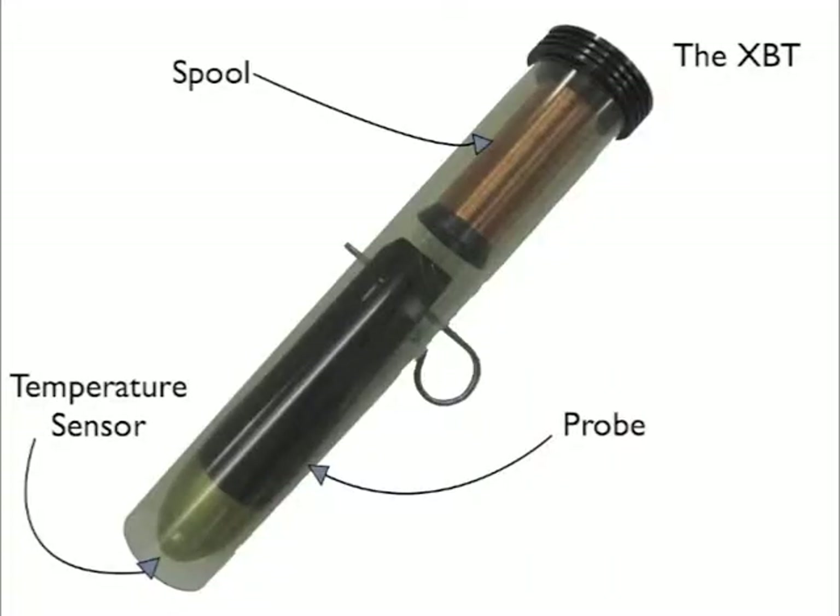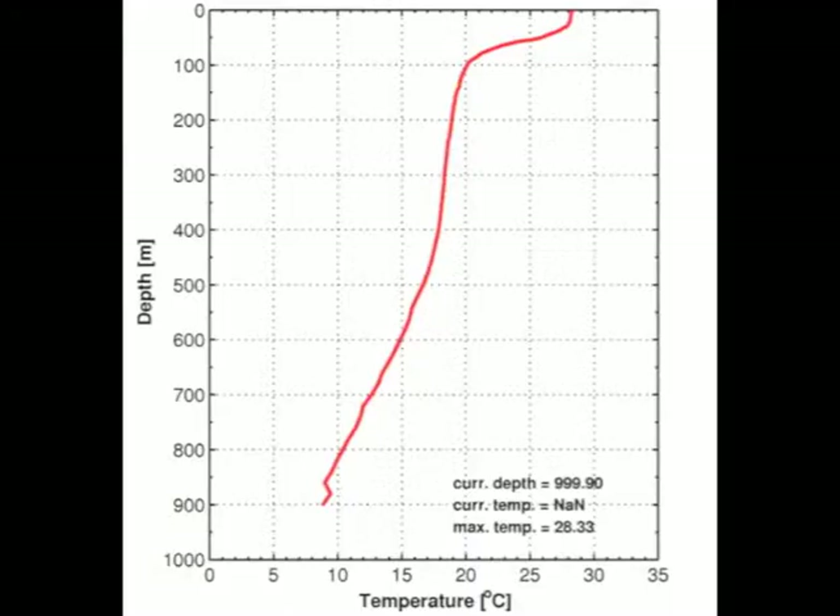A thermistor in the head of the probe sends the data through the copper wire, which connects the probe to a computer on the ship, completing the electrical circuit and allowing us to record the temperature profile.